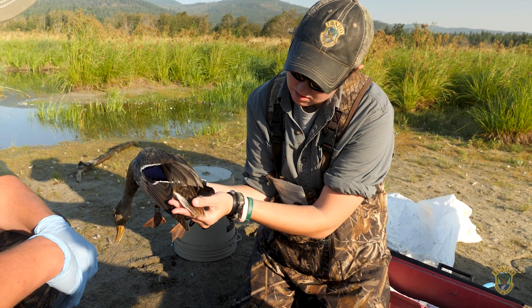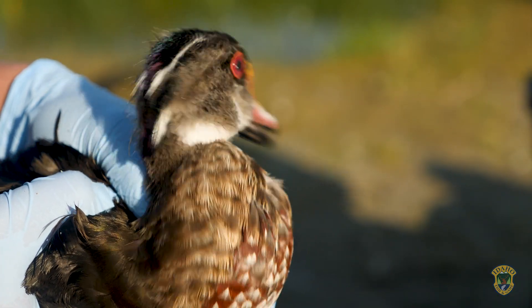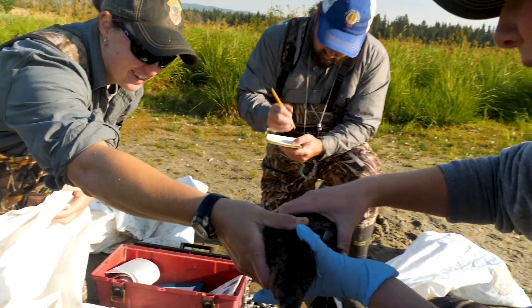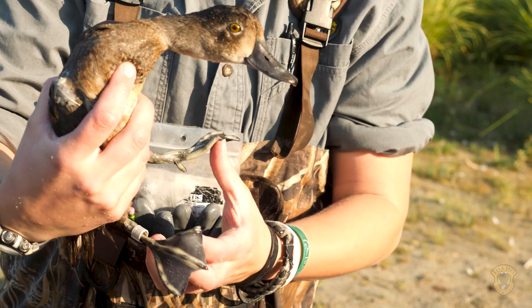The majority of the birds that we catch are mallards and wood ducks. We do have a handful of teal that we catch. We actually caught a lot of northern pintails this year, which was pretty cool, but we normally only catch a couple of those a year. We also get some diver ducks, which are ringnecks or redheads.